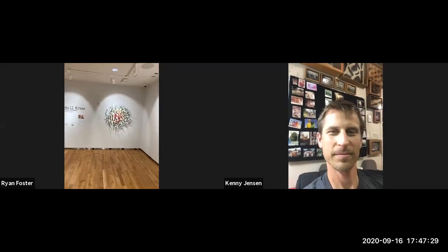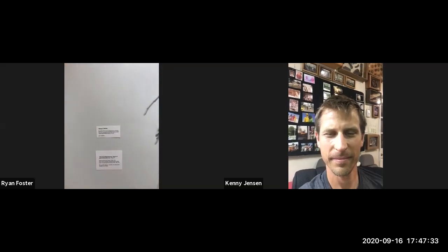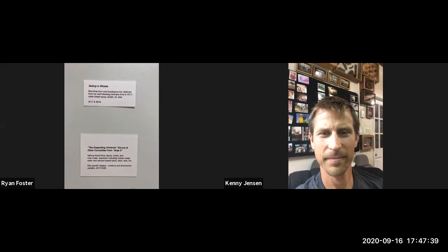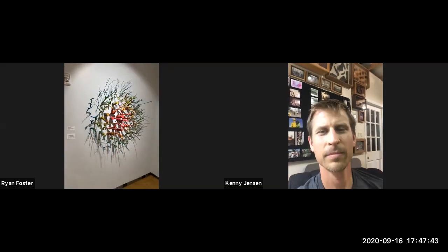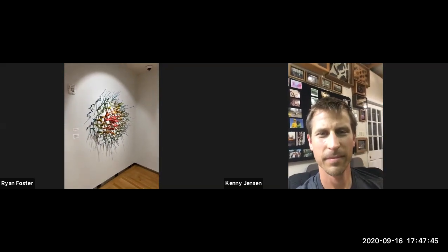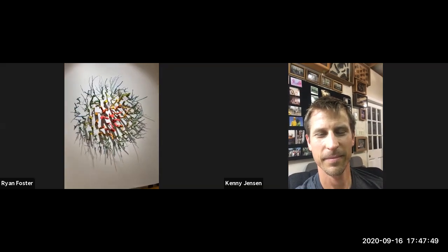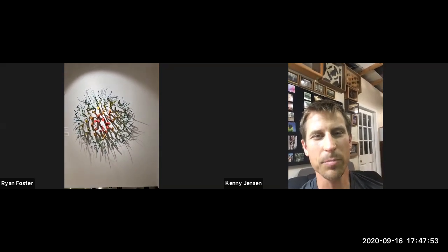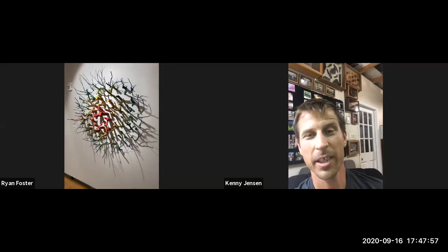Let's go to this piece here. The top title is showing you the piece we're talking about — this is Seeing in Holes — and the bottom title is referencing the vitrine in the center of the room. I believe this is from a branch that fell on your house during a storm? Yeah, this piece has an interesting history.